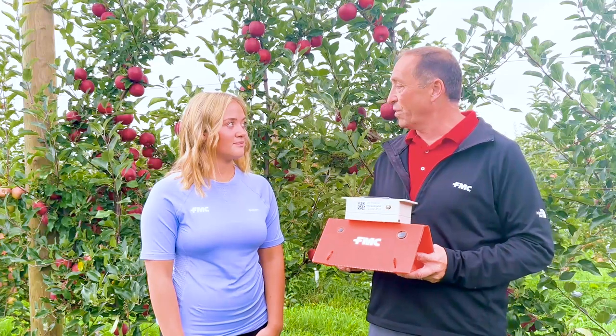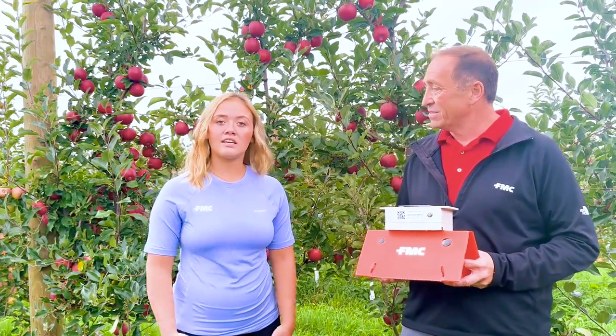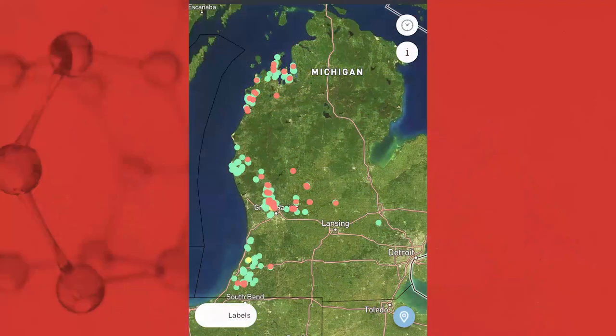Are there any other things in the app that were useful to the grower in addition to just getting the trap catches daily? There was a heat map that was displayed, which showed the pest pressure over the state of Michigan, as well as a degree day model, which made it really easy to establish biofix and then track the degree days from there. So having that real-time information is really important.